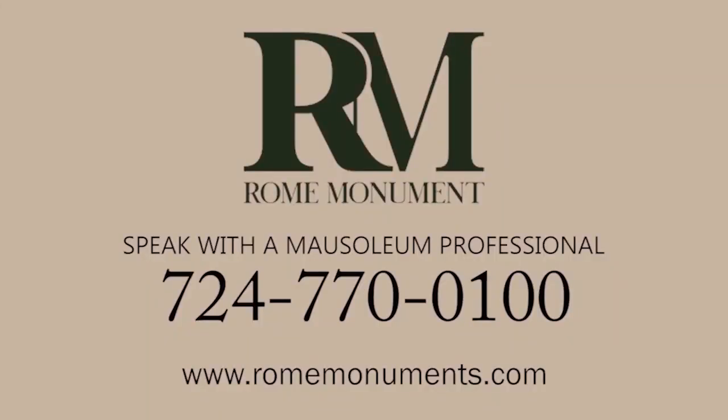There are many variations to lawn, garden, and estate mausoleums. If you want to learn more about the different types and costs of mausoleums, just call a mausoleum professional at Rome Monument and they'll be happy to explain your options.